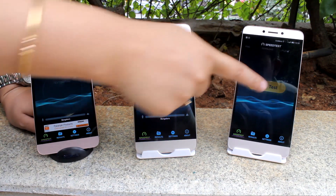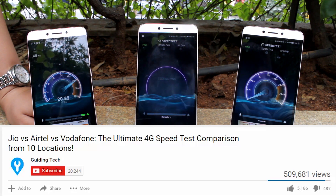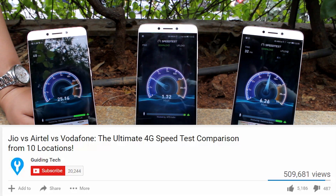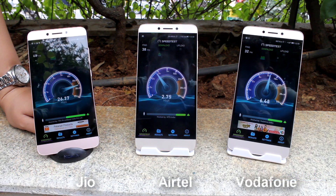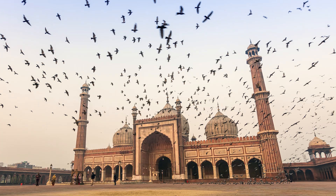The Jio vs Airtel vs Vodafone speed test video that we did in Bangalore became way more popular than we expected. It has crossed half a million views in a short span of time. So we decided to do another one, this time in Delhi at some cool locations.